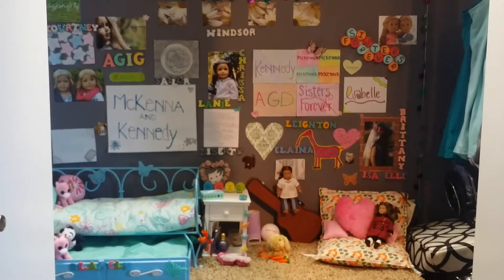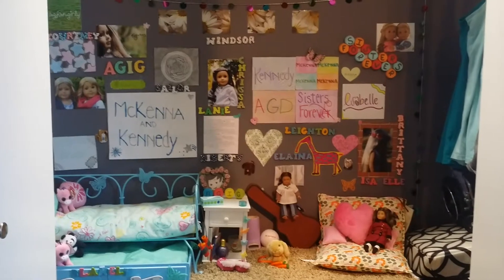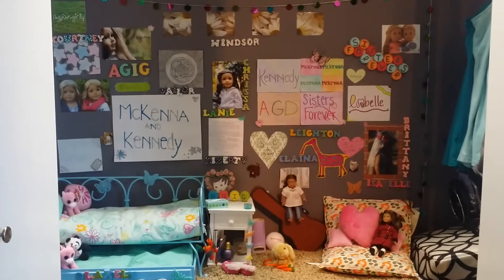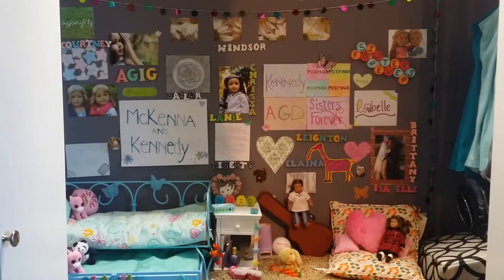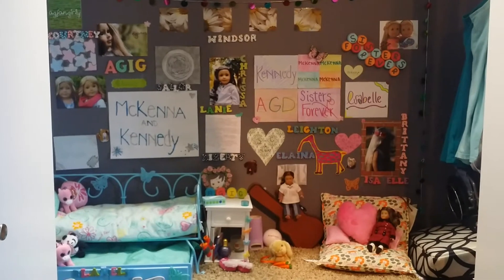Hey guys, it's AJFangirly36 here and this is a long-awaited and promised video of my American Girl doll room tour. It's going to be in six parts because there are six rooms. So let's just get into the first room.